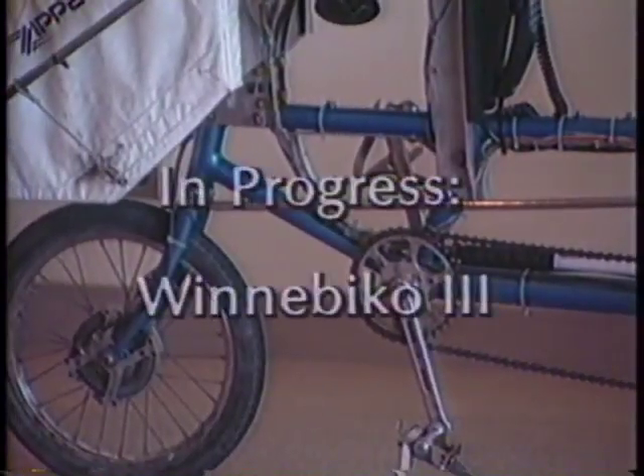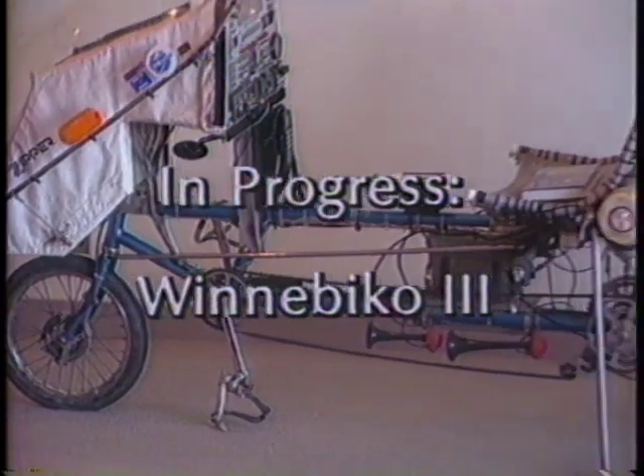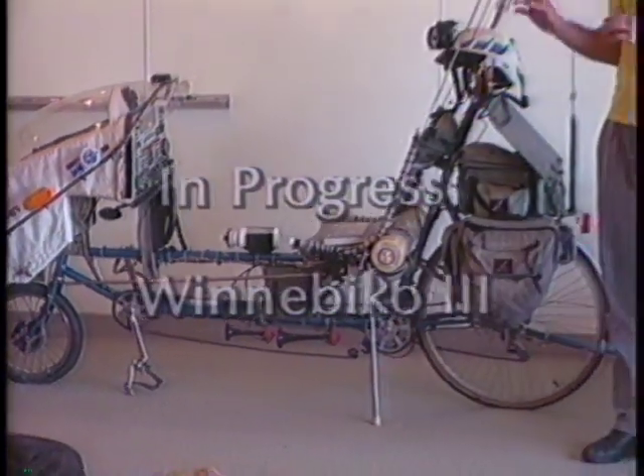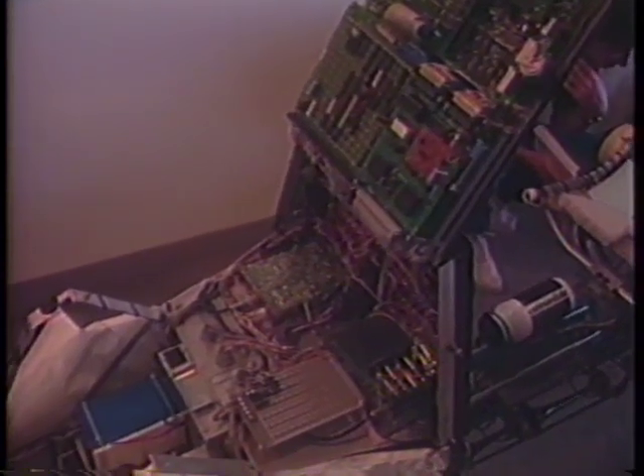The new machine is designed for a lot more flexibility and autonomy. It doesn't have so much hardware. So when I want to change something, I don't have to rewire toggle switches and ugly things like that. It's just all software.